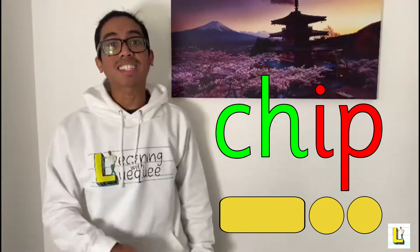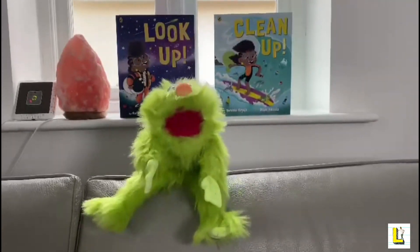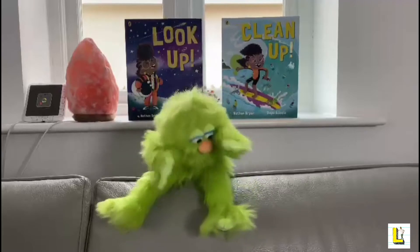It says chip! Yes, it says chip! Well done, Mr. Luke and everyone at home, for blending those sounds together and reading the word even when it had a digraph. Although I think it was a bit too easy for you!